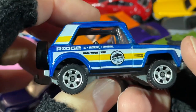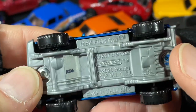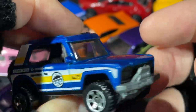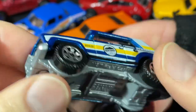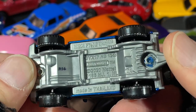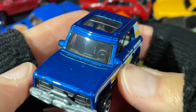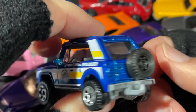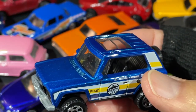Here's the Matchbox Field Car — this one's been around for a while and comes in different colors. Copyright 2020, so it looks like a new model for 2021. I think I have the orange one. For some reason I thought it was an older casting, but this is like a Matchbox original. Pretty nice.